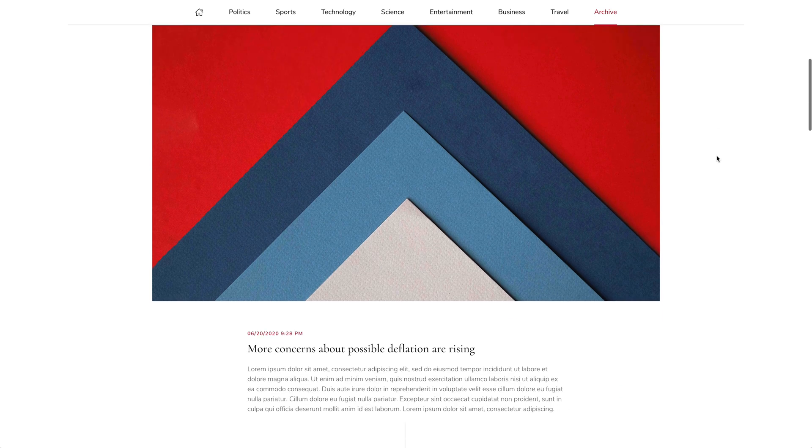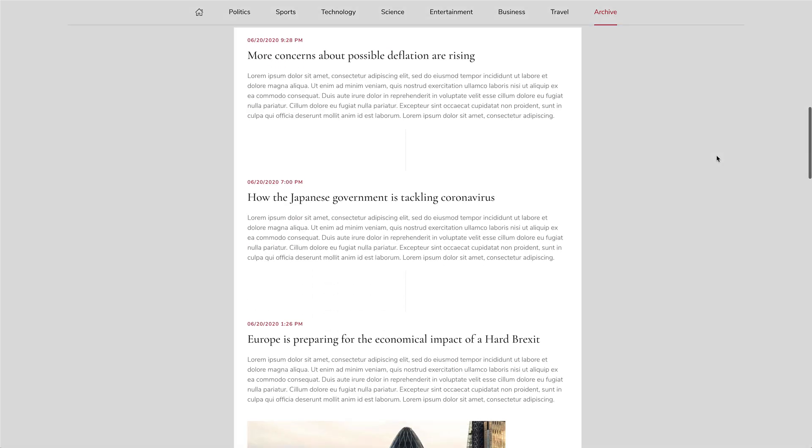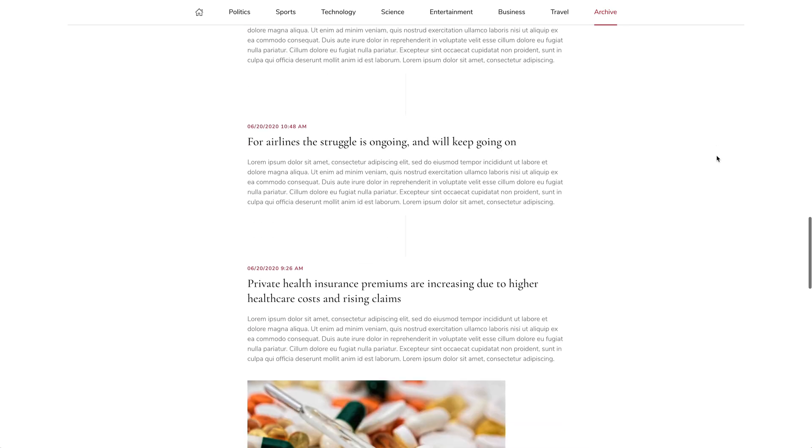The daily brief post has an individual layout. It shows a list of manually created daily news in chronological order, followed by latest news.